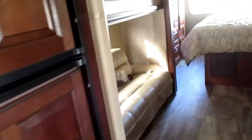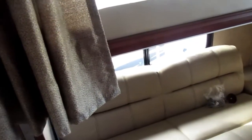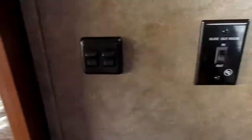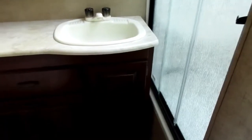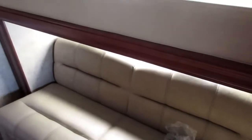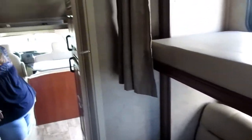This looks like one for a family. They have a little lounge area here that turns into a couple of bunk beds — nice! And there's a nice full-sized bed in the back with its own television. Here's the bath with a nice shower. If you had a family, this would be great. For a couple, you probably don't need all this extra space, but it would be a great little camper for a family.